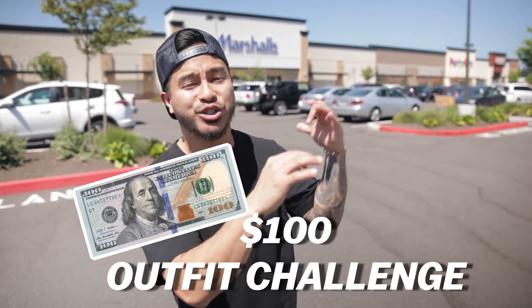What's going on everybody, today we are going to be doing a hundred dollar outfit challenge at Marshall's. School's back in action and I know a lot of people are on a budget, so let's go see what we can find.